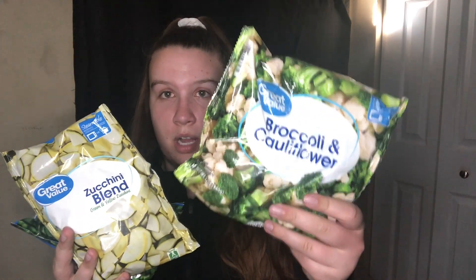I also got frozen veggies — a broccoli cauliflower mix, a zucchini blend, and some green beans. These are some of my favorites. Most of them are steamable bags, so you can just microwave them and take them to work. A whole bag is about four servings at 35 calories per serving, 2g protein, 6g carbs, and no fat. Great for eating a high volume of food.